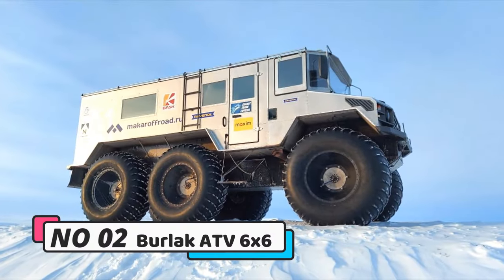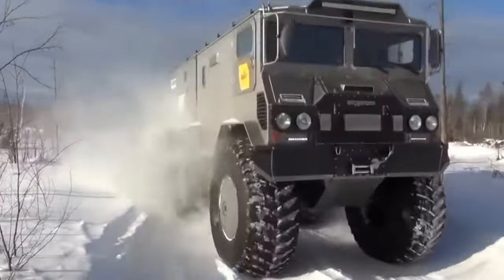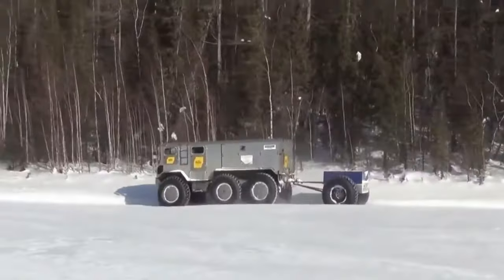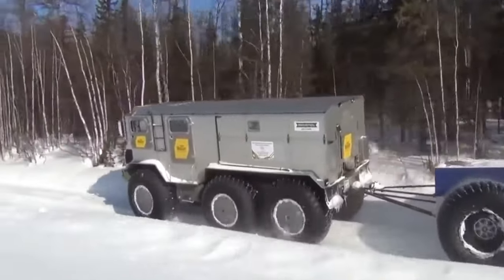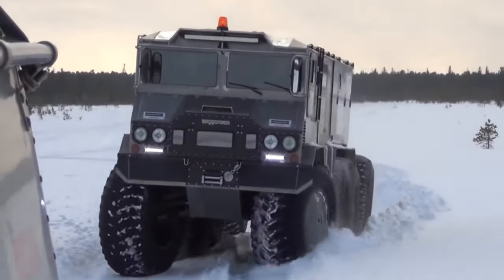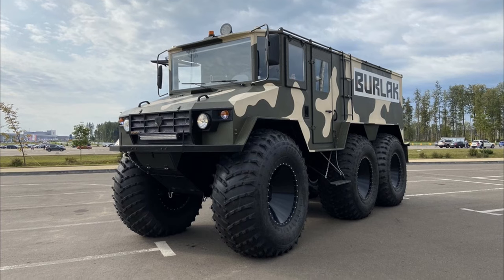Number 2: Burlak ATV 6X6. The Burlak 6X6, a robust all-terrain vehicle crafted by Russian engineer Alexey Makarov, is an expedition powerhouse tailored for challenging terrains. Renowned for its versatility, the Burlak effortlessly maneuvers through snow, ice, and water, covering an impressive 1,000-kilometer range with a 20-ton payload capacity.